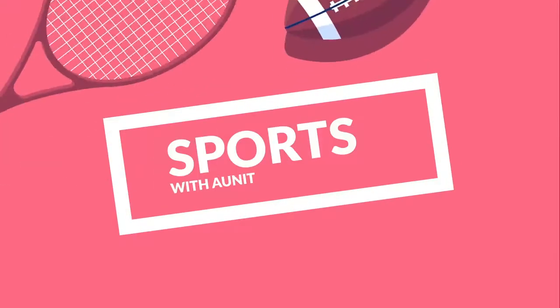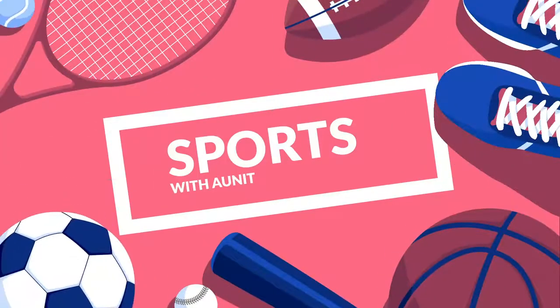Hello guys, how are you? I'm Anit. Today in this video, I'm going to talk about this Asra Refillable Transformer Pocket Lighter. Let's do this.